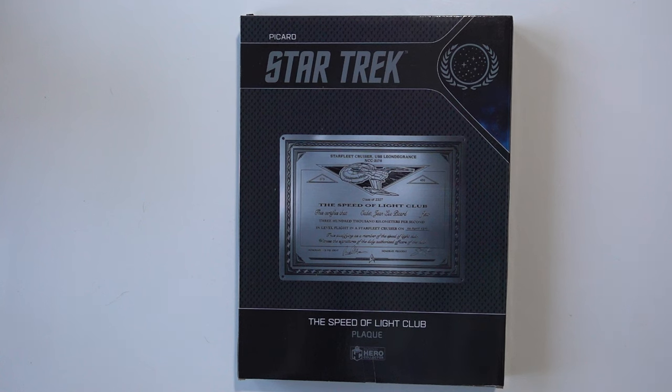Hi all, welcome to my channel BK World TV. Today we'll be taking a look at the Star Trek Picard Speed of Light Club plaque from Eagle Moss.